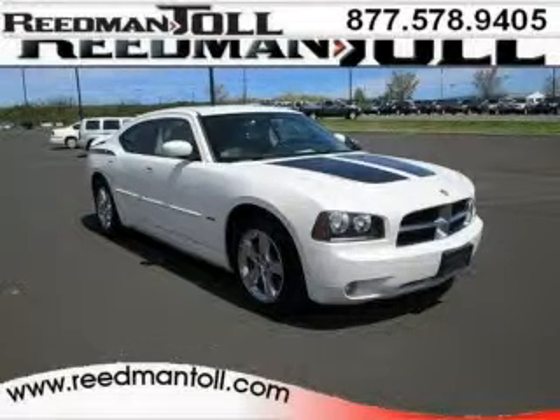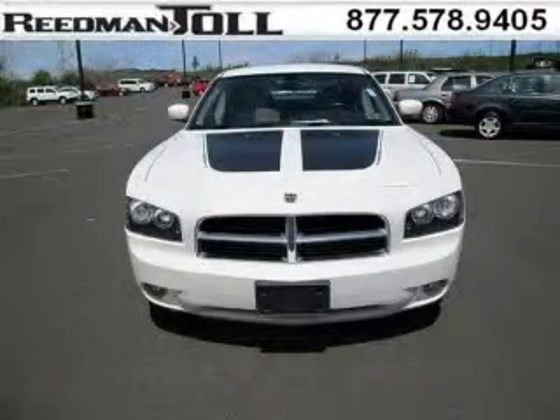Do you want to stretch your purchasing power? Well, take a look at this outstanding 2007 Dodge Charger. This Charger would look so much better with you behind the wheel instead of sitting on our lot.